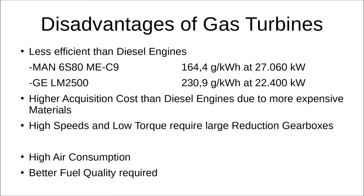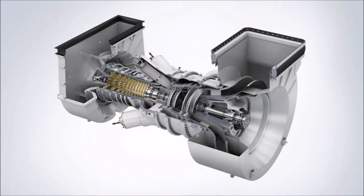Gas turbines run at high speeds and low torques — the exact opposite of what a ship propeller requires — so large reduction gearboxes are needed. Other disadvantages include high air consumption requiring large engine room ventilation systems, and a requirement for better fuel quality than diesel engines. Most gas turbines, especially those derived from aviation engines, cannot run on heavy fuel oil. Finally, here is a picture of a Siemens industrial gas turbine built specifically for industrial applications, since Siemens doesn't produce aviation engines.